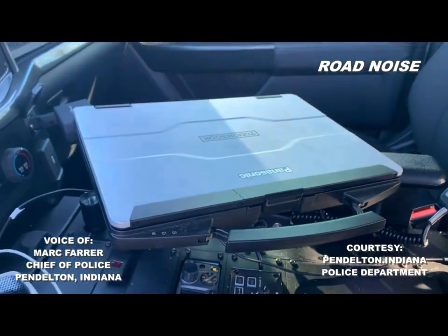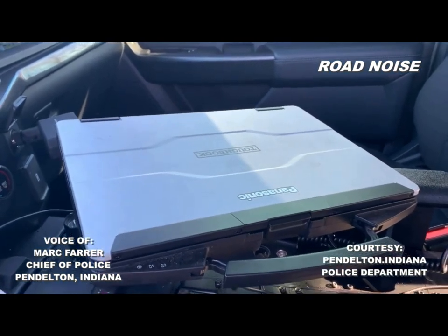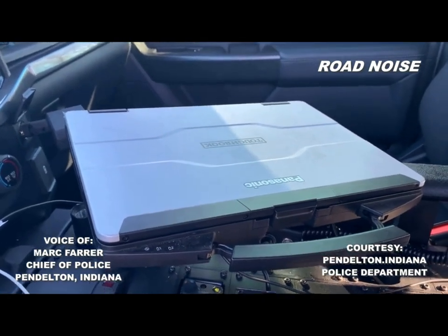It looks like a laptop — it's a laptop, a Tough Book. These cars are pretty much our office, so they're outfitted with printers, computers, everything.